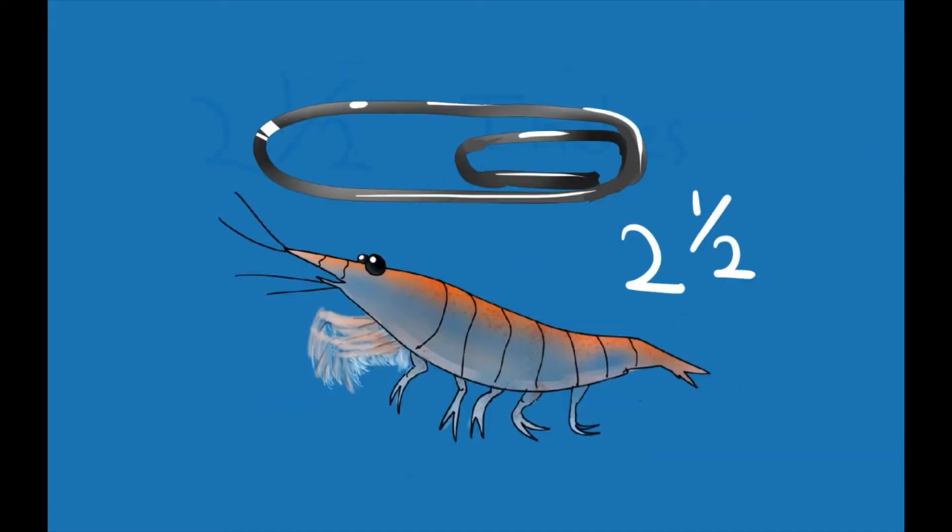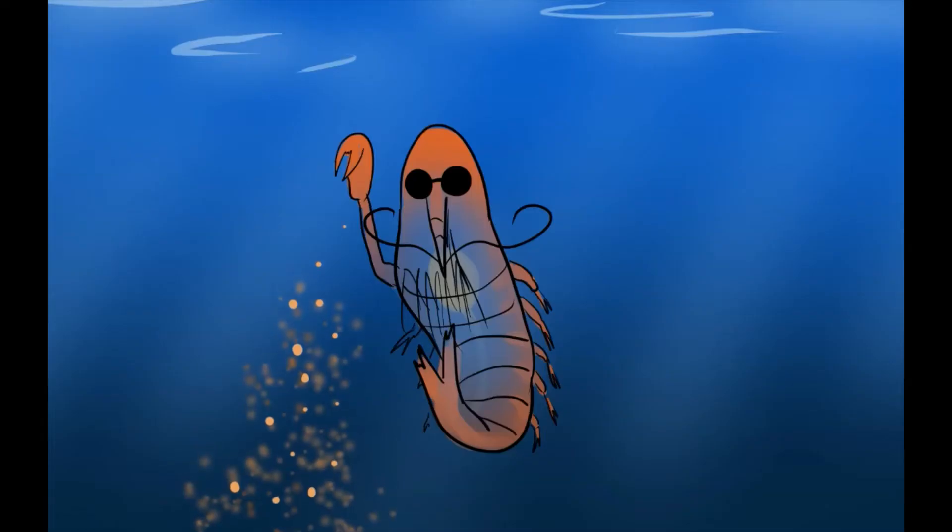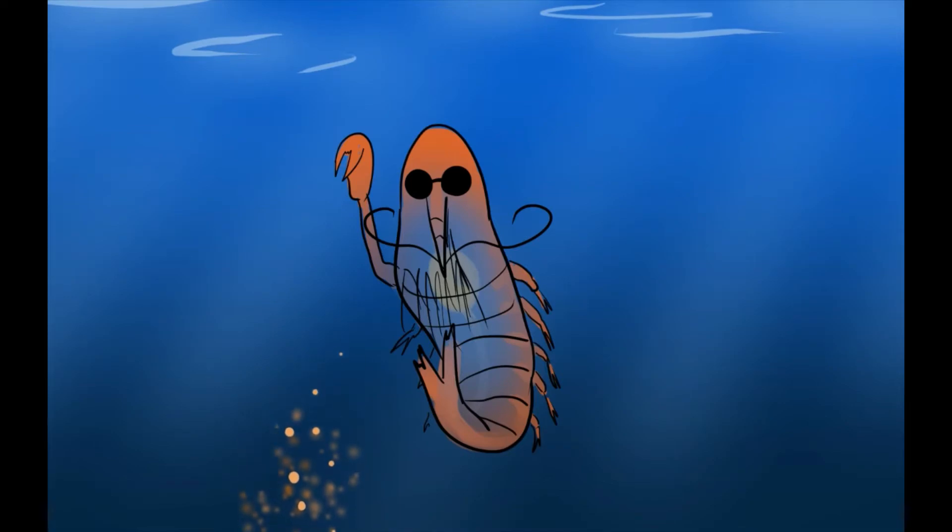Though in their adulthood they're only about two and a half inches, they are the largest of all the known krill species. Once they're adults, they will spawn during different times of the year near the surface. A female Antarctic krill can lay up to 10,000 eggs.